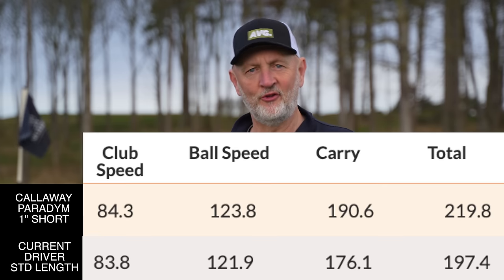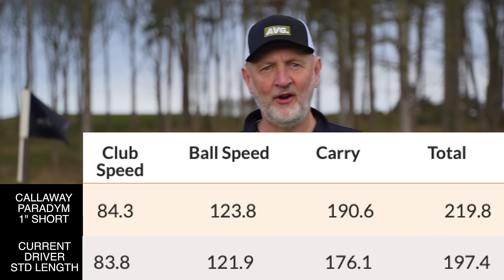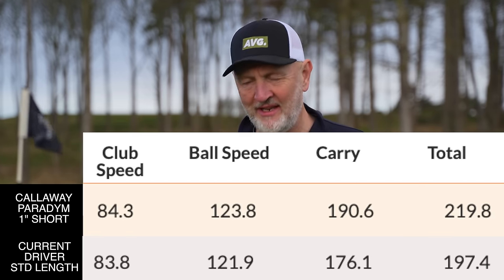We did make some significant gains both in the performance of his irons and definitely in terms of distance with the driver. But now we move to an area of the bag which is extremely difficult to fill — those voids between the longest iron in the bag and your driver. The decisions to be made are complicated: what type of club, what are you looking for, how do you fill those gaps? This is going to be a tough one.